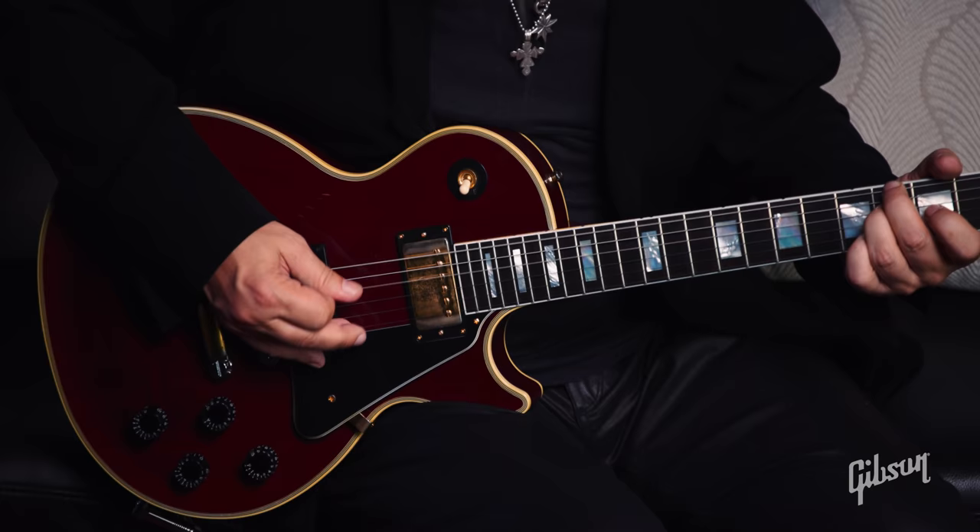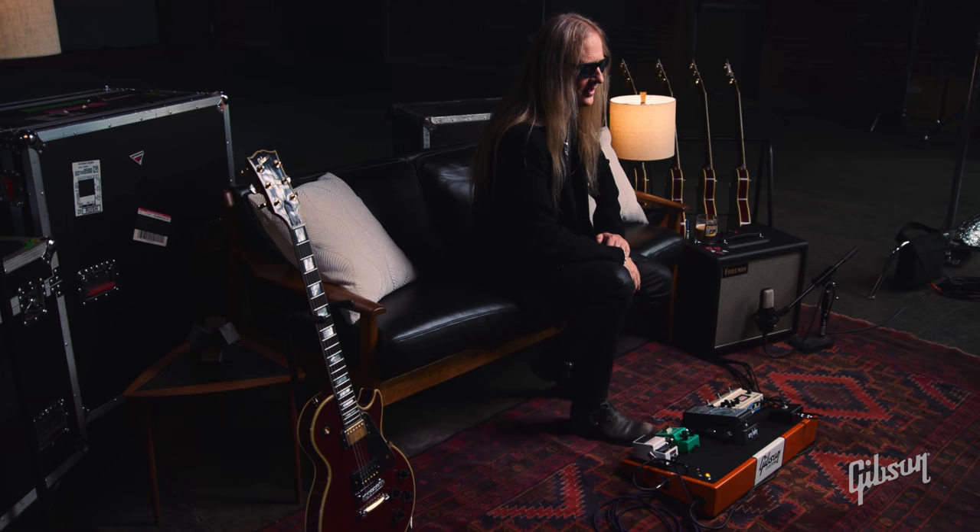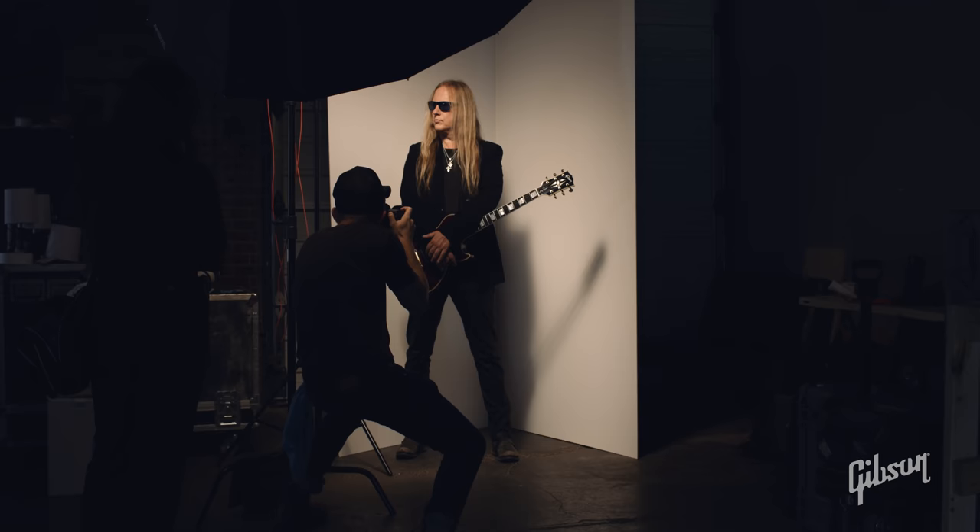I thought he got it for me and I was really stoked because I was pretty sure that's what it was. I opened it up and I was correct — but it was not a Les Paul, it was an acoustic guitar. I remember being really disappointed, and my dad was like, 'You get good on that thing first and then I'll buy you a Les Paul.'